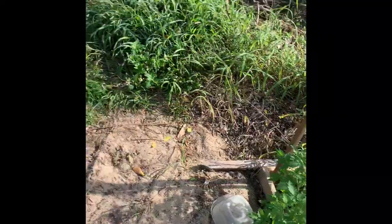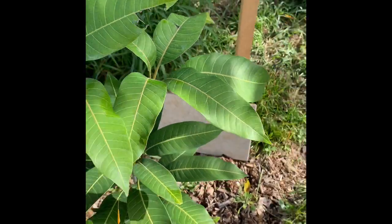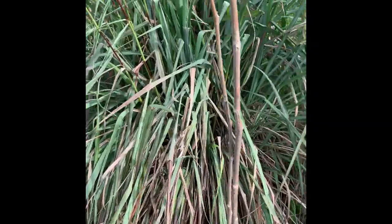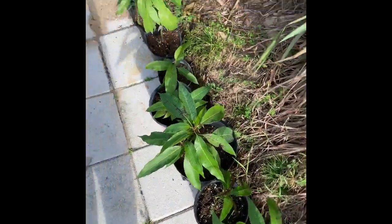I put some Everglades tomatoes in the ground and some in pots just to experiment. This here is my Cotton Candy mango — it doesn't seem to be doing anything right now, still a young tree so I'm more interested in new growth than flowering buds at the moment. This is my lemongrass, which is now flowering — this is the flowering season for it. It's pretty big; I'll probably have to take some divisions out and spread it around somewhere.